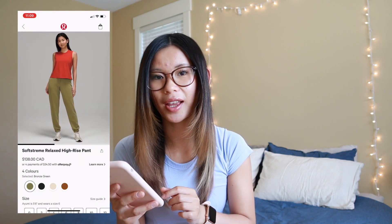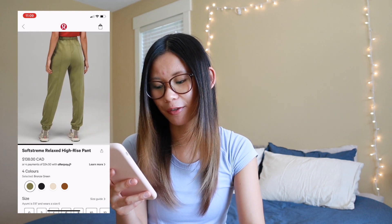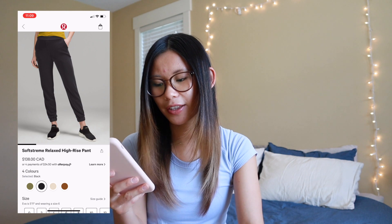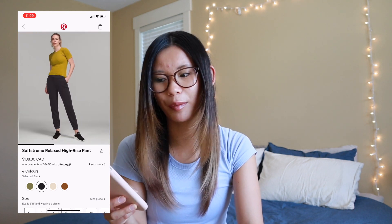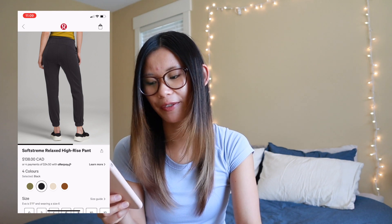We also have a new line of Soft Stream items at Lululemon. This is the Soft Stream high-rise relax pant. I did try these on — I definitely think you could dress up the black or white ones for a more business casual office setting. They're super soft and very comfy. I just tucked up the jogger-style cuff and it's basically a cropped pant. Definitely an option if you work in an office setting with a casual dress code. Didn't mind them, but didn't love them.